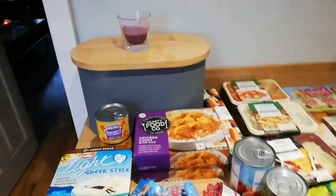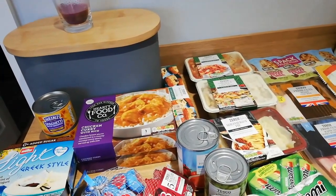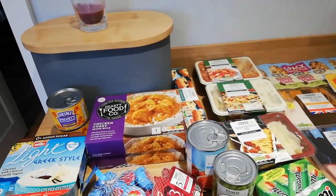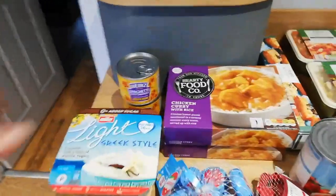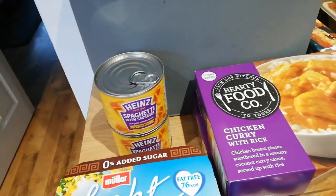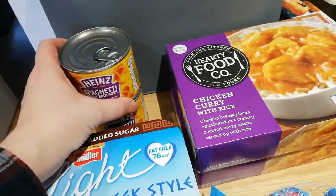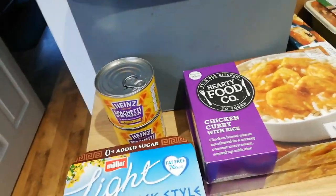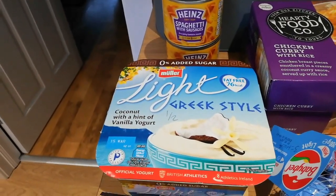So here's what we've got. Me and the kids are working from home. Steve still goes out to work so he still takes a packed lunch with him. We've got the spaghetti and sausages - the kids like these on toast and they scan up as seven sins for 400 grams. So the 200 gram doesn't come up, so I'm just halving it and hoping that's right, so it's three and a half sins. The Muller Light Greek style yogurts with a hint of coconut and vanilla is half a sin.